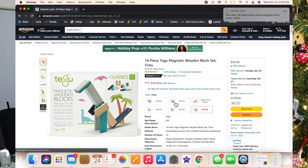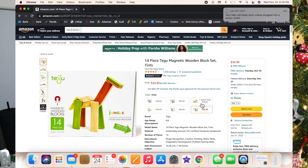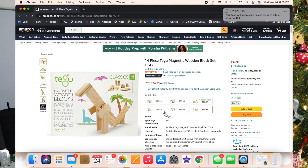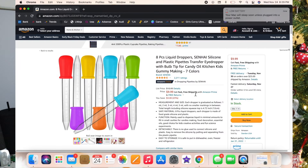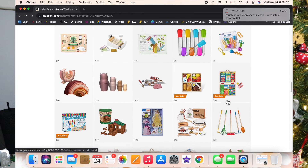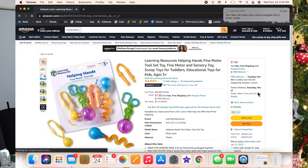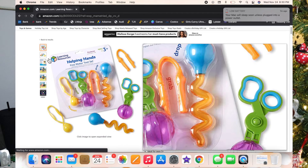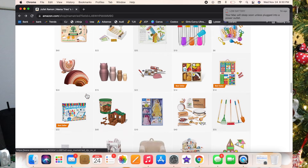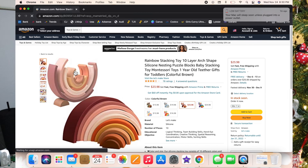I found these little wooden magnetic blocks — so cool because you can attach them together and build all kinds of things. They come in different sets and colors. I also linked these for sensory play — good for food coloring and things like that, which would be a great stocking stuffer. I also added Learning Resources ones — a cute sensory set.